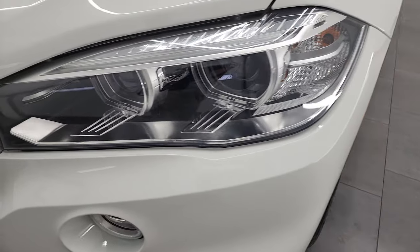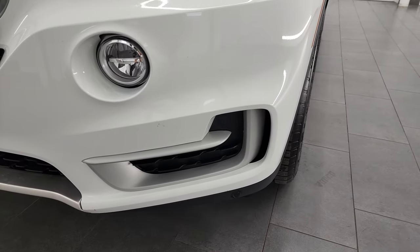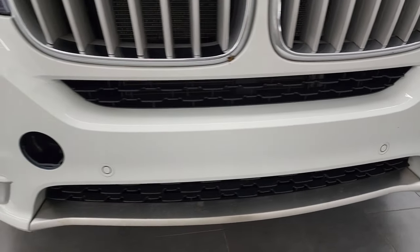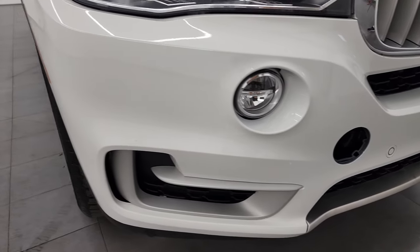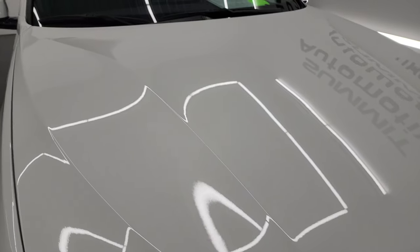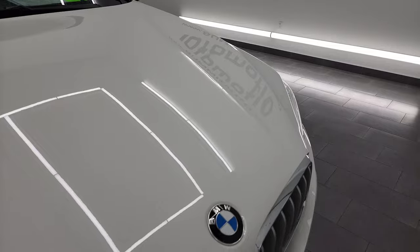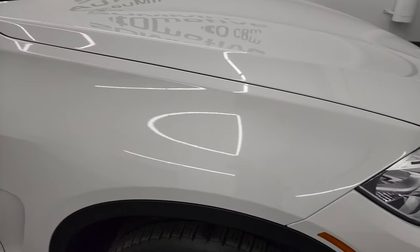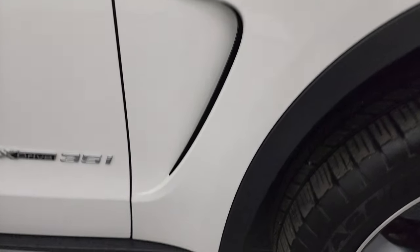It does have the HID headlamps. Factory fog lights that look like they're LEDs. Front bumper is in nice shape. Didn't see any major dents or dings on there. It does have the front bumper parking sensors. The hood is in fantastic condition — I didn't see any dents or dings on there. The passenger side front fender is in excellent shape as well.